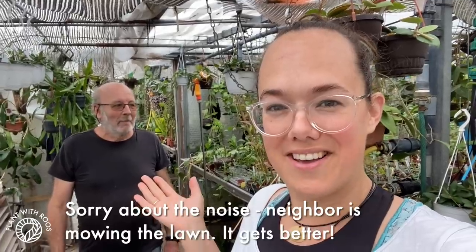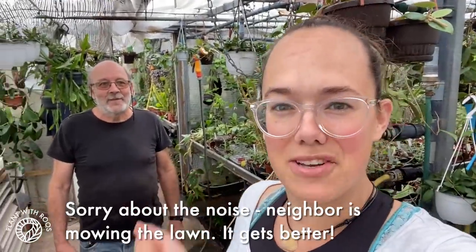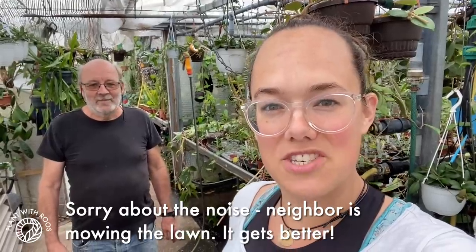I'm here with Paul, our resident Hoya expert. We're just going to have a look at the plants and also ask all your questions that you sent in through Instagram. Let's go!